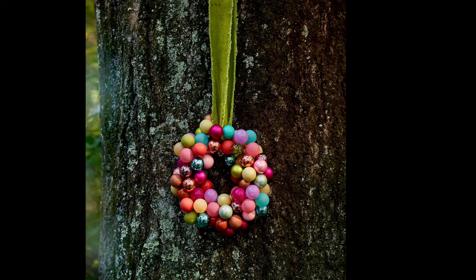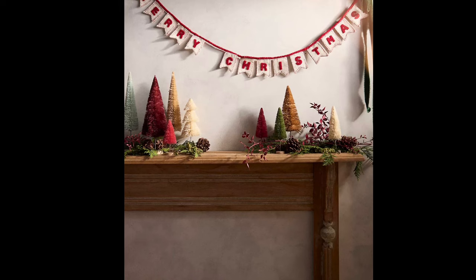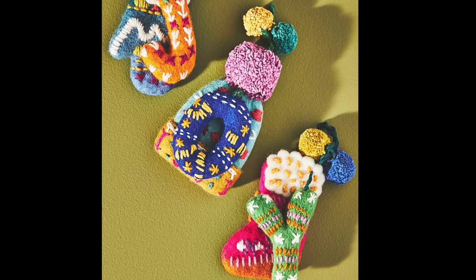The following are some of my favorite things that you can find at Anthropologie. Thank you for watching and Happy Holidays! I will see you in the next video.